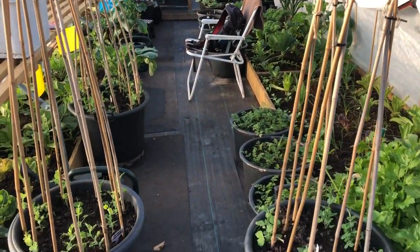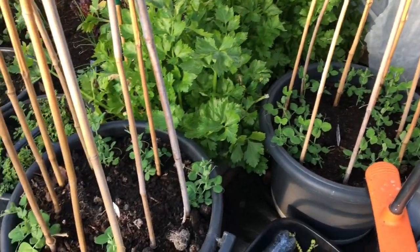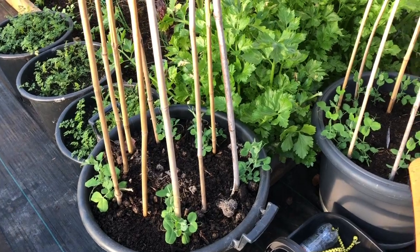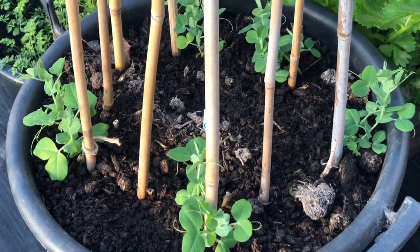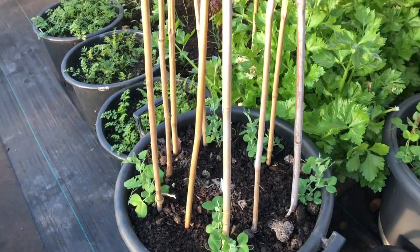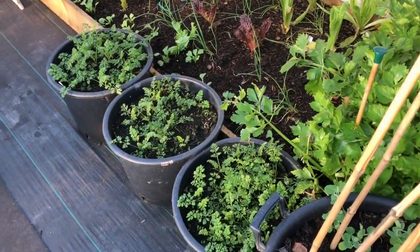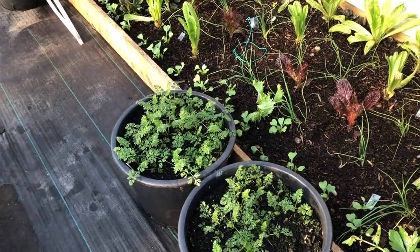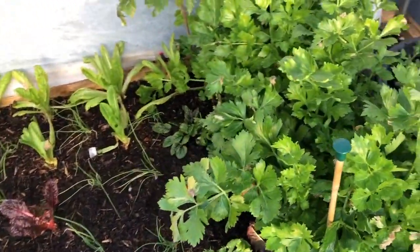First up in the polytunnel we've got three tubs of peas and they're all growing on really quite nicely — very pleased with those. Then we've got three tubs of carrots and they're starting to grow pretty well; those were planted in October. Pretty pleased with those. And we've got celery that's still growing very strongly.